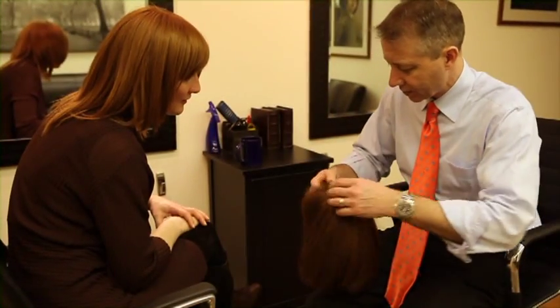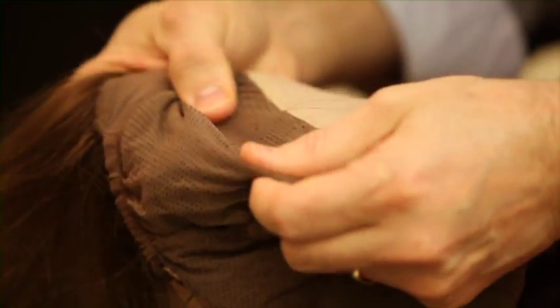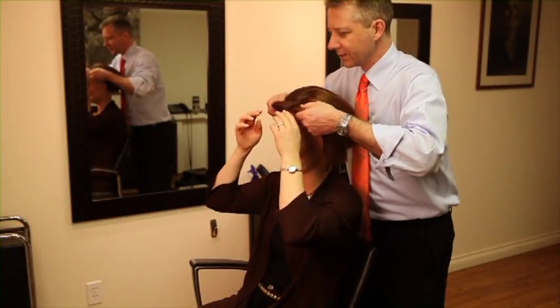You'll also discuss budget concerns and the overall look you're trying to achieve. The consultation is meant to narrow down your choices until you've got the right wig with the right fit at the right price. Continental Hair has one of the largest selections of wigs in Canada, so in most cases clients can choose their wigs and leave with them on the very same day.